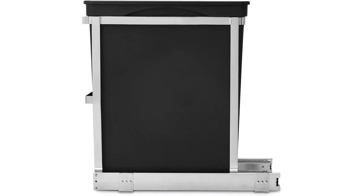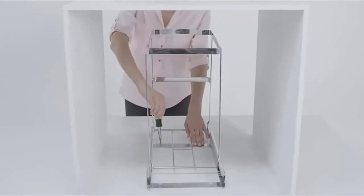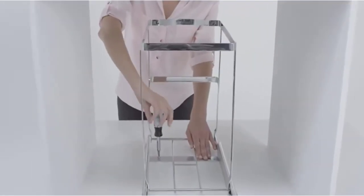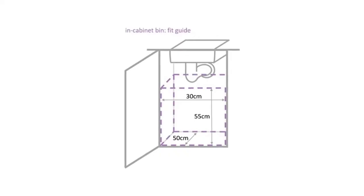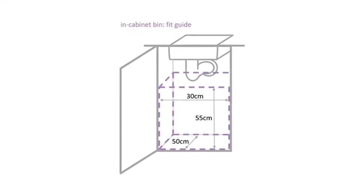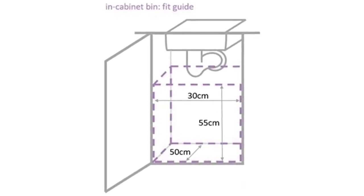Product specs: Capacity — 8 gallons. Material — plastic with steel frame. Lid control — none. Pros: Sturdy unit; easy installation; smooth glide track. Cons: Small capacity; heavy unit can be tough to get into place.